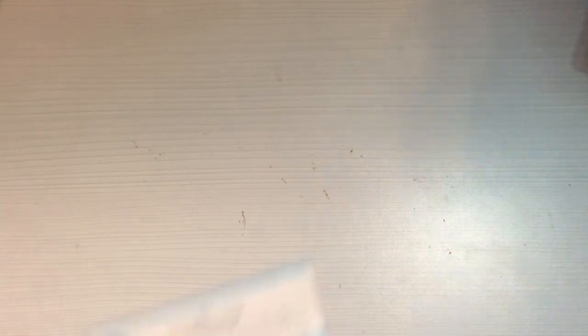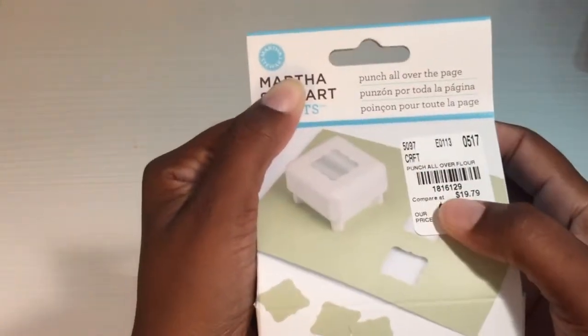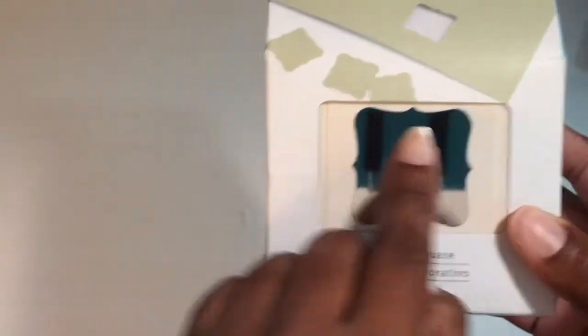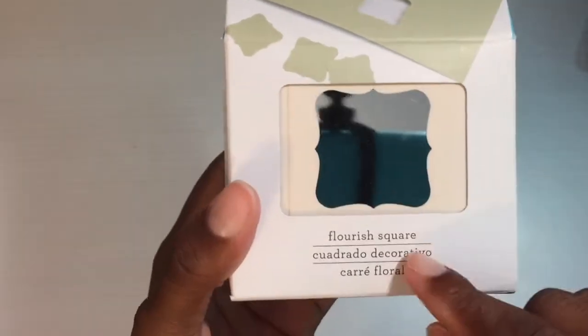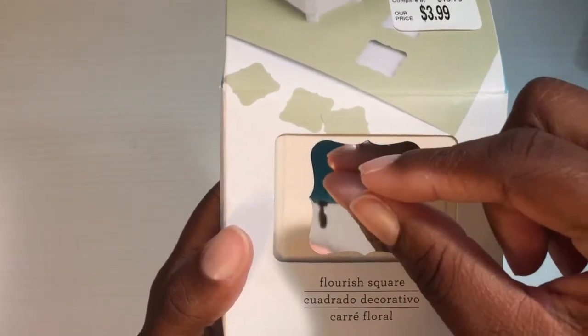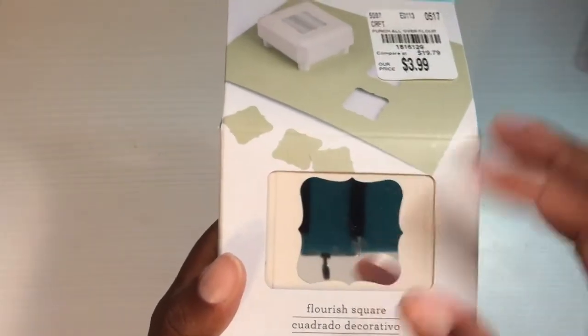I found this punch — it's called the flourish square. It's not an edge punch; it's a corner-style punch. Here's the SKU number — it was $3.99. I like it; I figure it'd be good if you have a stamped sentiment in the middle, you can just pop that on there and punch it out.